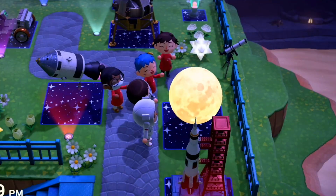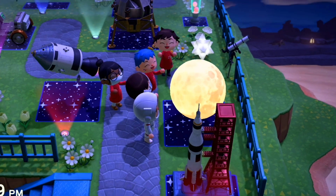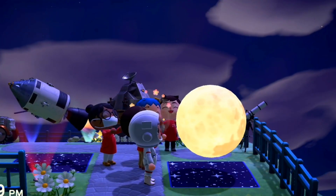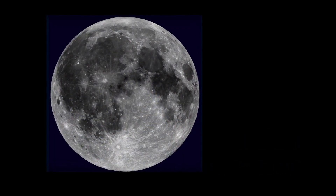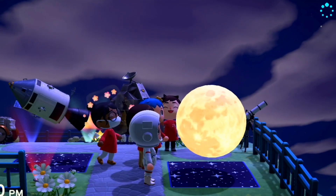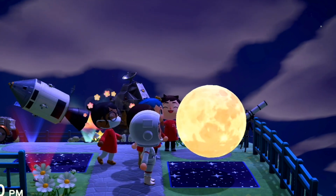Our next stop, naturally, is the moon. This model of the moon looks to showcase a pretty accurate map of the lunar surface, including many of its recognizable features. The dark areas are called maria, the Latin word for seas. The seas of the moon aren't made of water, though. These dark planes formed when lava cooled during the moon's formation. There are also some of the moon's larger craters visible. It certainly captures the magic of seeing a full moon shining bright in the sky.